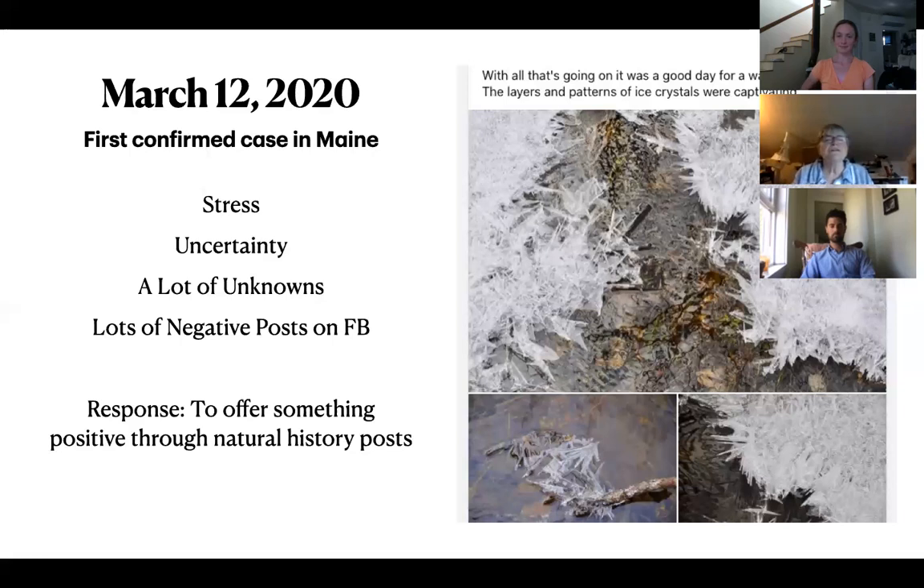The very first post I did was on March 12th, 2020 — the day the first confirmed case of COVID happened in Maine. People were clearly aware of it happening in other parts of the country, and in neighboring New Hampshire it had arrived 10 days before that. I knew sooner or later it was coming to Maine. So I went out — I love ice and what water and ice do, the different configurations and patterns — and that's what I did for the first post.